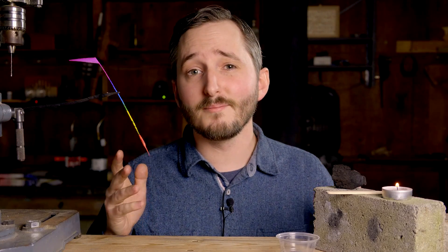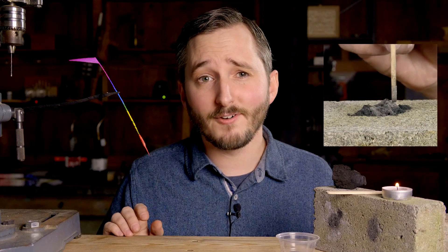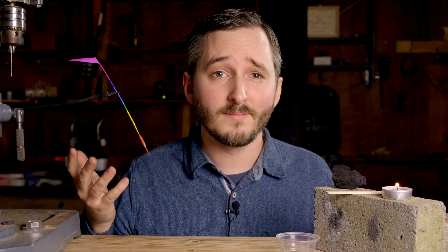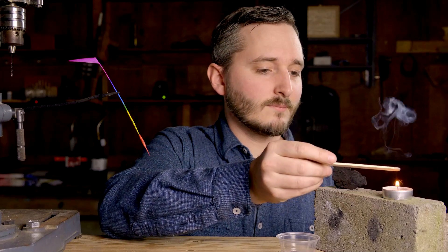With other fireworks, it's obvious where the sparks come from. You take a combustible combination of chemicals, mix in some metal powder, and light it on fire. Some of the chemicals turn into gas, which expands and throws the metal powder into the air as sparks. Pretty simple. You can get the same sparks just by dropping metal powder over a flame.